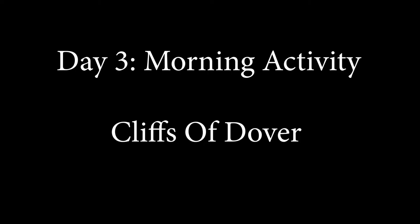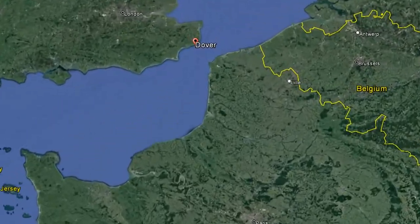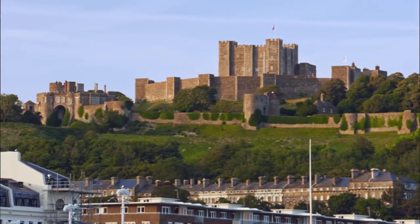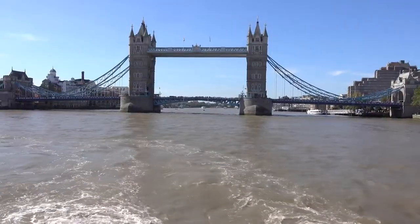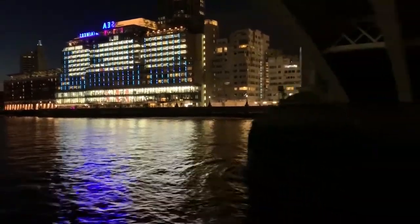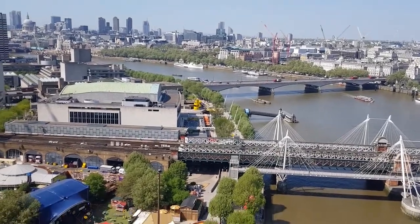Day 3 morning activity: Cliffs of Dover. Less than 30 minutes away, the White Cliffs of Dover gets its name from the massive 300-foot tall chalk cliffs. Dover, being so close to France, was a major port city for the Romans as they invaded Britannia. Dover also boasts having the largest castle in England, built by William the Conqueror in 1066. Day 3 afternoon activity: London. An hour and 40-minute drive will get you to London. Two great ways to see the city at night are a river boat cruise, which lets you see the city from a different angle, and the London Eye — the largest ferris wheel in Europe with over 3 million visitors each year.